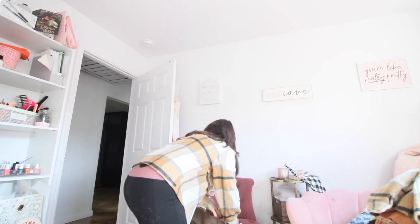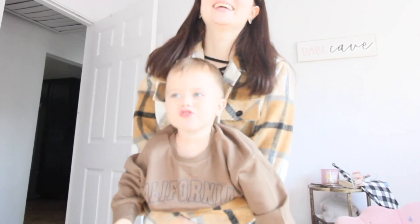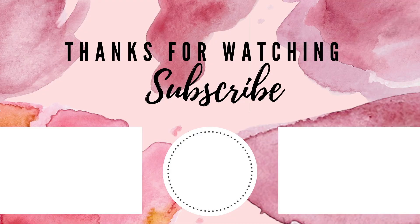Thank you so much for watching. Let me know what else you want to see below. Tell me which one of these items is your favorite — I would love to know what you think, and if you think I'm crazy on any of these. Make sure to like, comment, and subscribe, and I'll see you guys next time. Bye Benny — say bye! Bye. Alright guys, I'll see you next time. Bye!